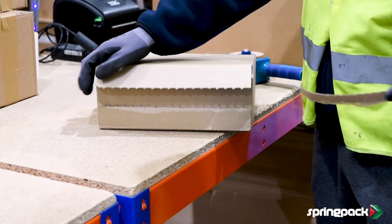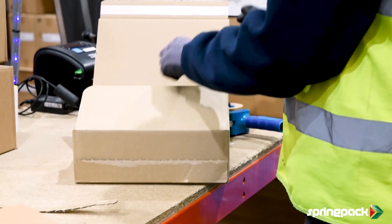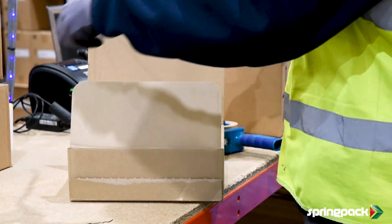At WellSpec we get returns from our patients, so having the reusable boxes was key to us, rather than having the patients rely on having to find boxes of their own to send us back their items in.